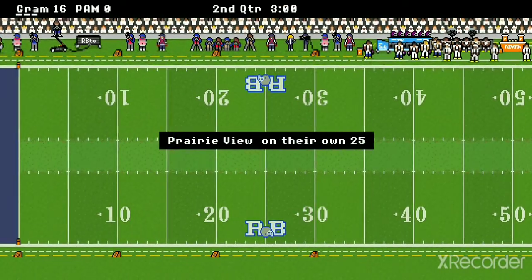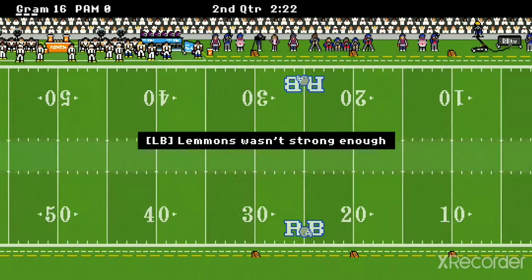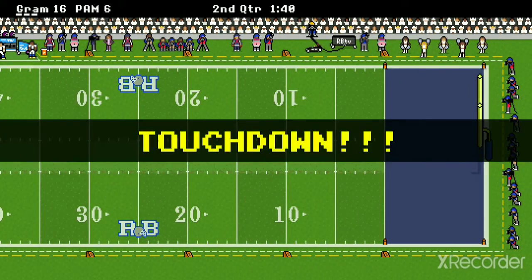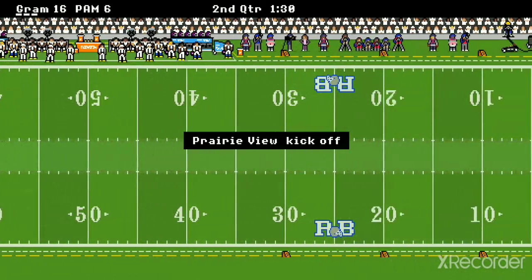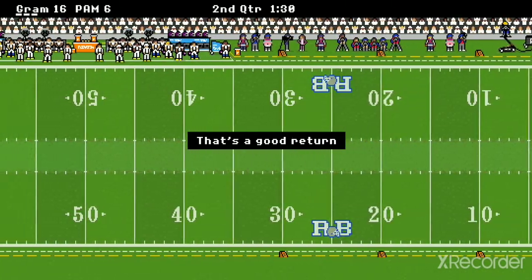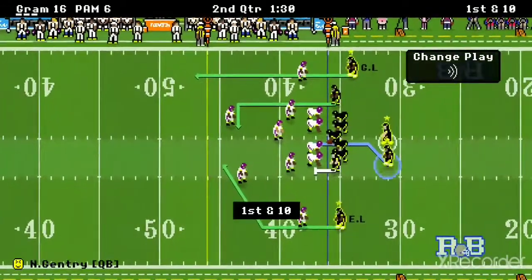Prairie View A&M, the Panthers, they're on the ropes already. But they answer right there with a touchdown! However, they didn't get the two-point conversion. Grambling's got the ball right now.